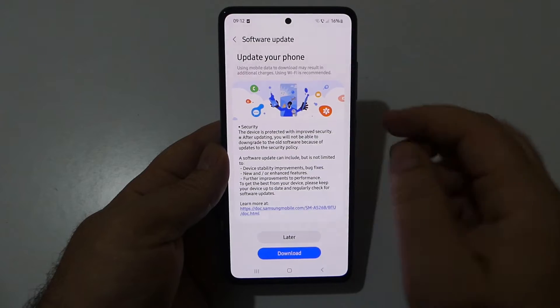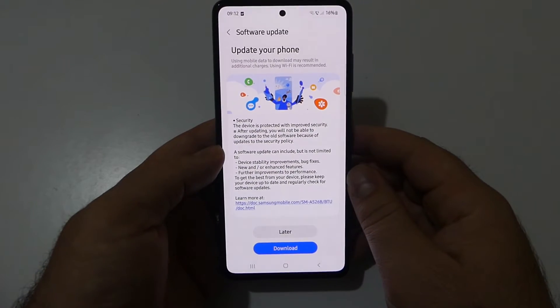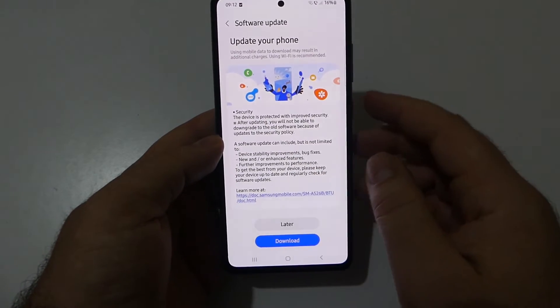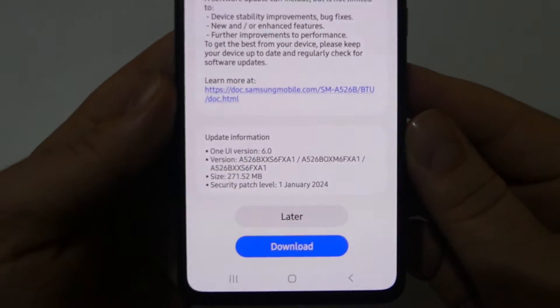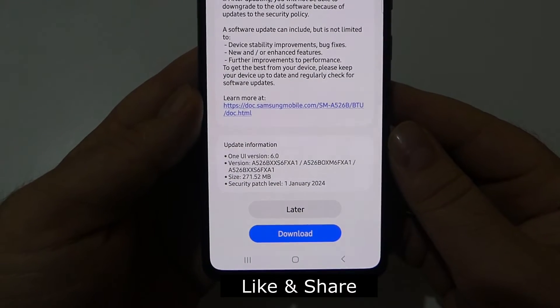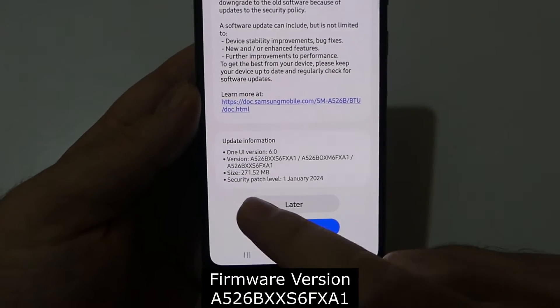As you can see, it's asking us to update your phone. I suggest using a Wi-Fi connection in order to download this new update. We've got the security update for January 2024, and as you can see, we still have One UI version 6.0. The size of this new update is 271.52 megabytes.